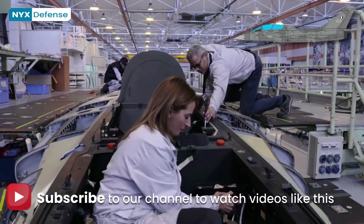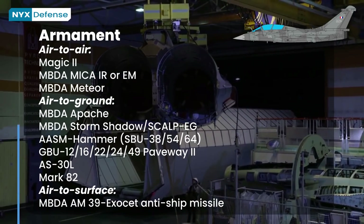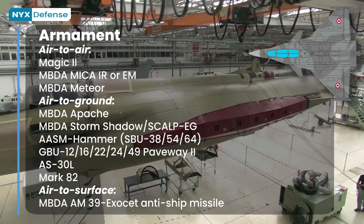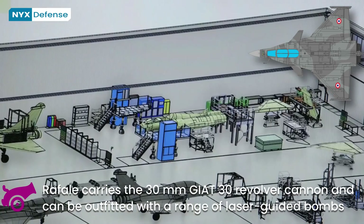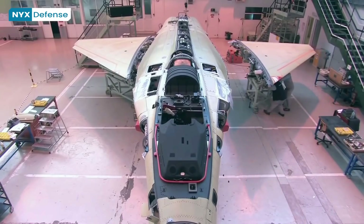The Rafale is typically outfitted with 14 hardpoints, five of which are suitable for heavy armament or equipment such as auxiliary fuel tanks, and has a maximum external load capacity of 9 tons. In addition, the Rafale carries the 30mm GIAT-30 revolver cannon and can be outfitted with a range of laser-guided bombs and ground-attack munitions.